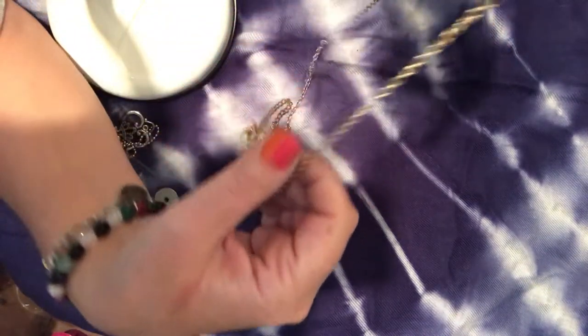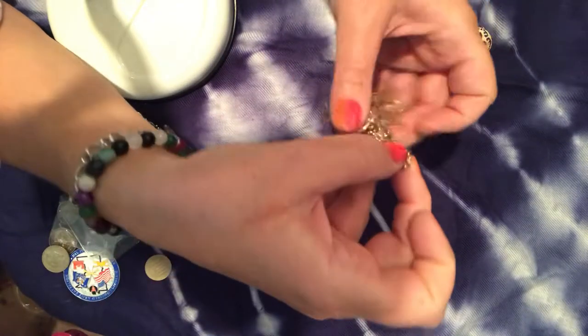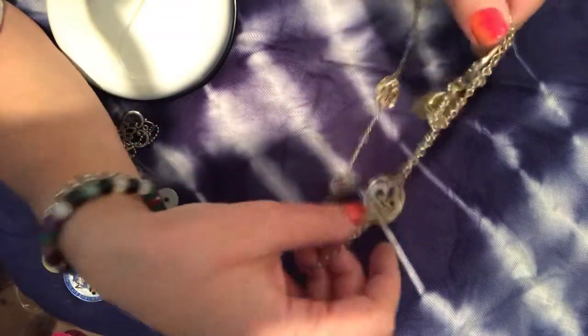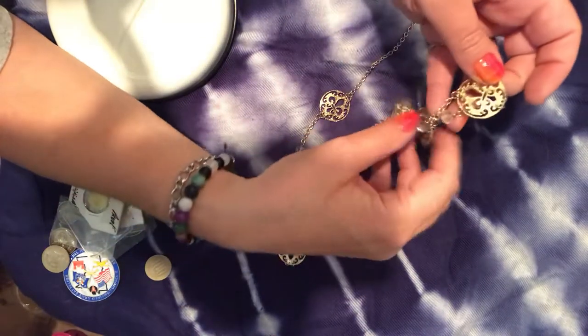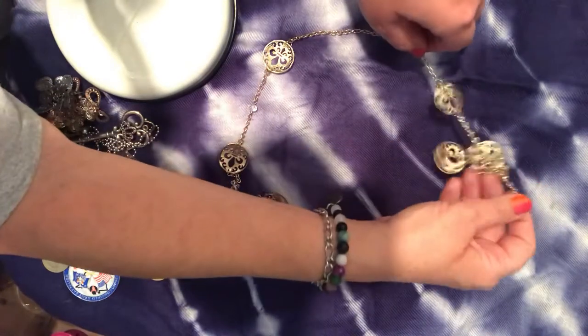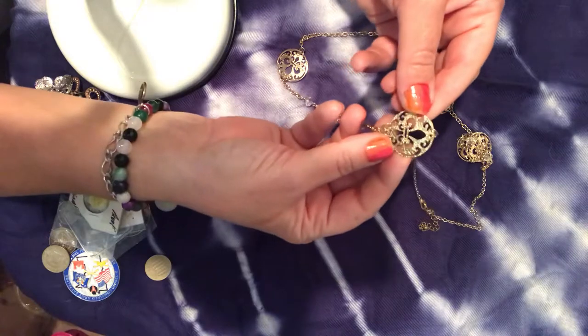We have this necklace — it's so pretty, about 30 inches long. It's a beautiful station necklace with glass crystals, adjustable up to maybe 36 inches, with a fleur-de-lis symbol.